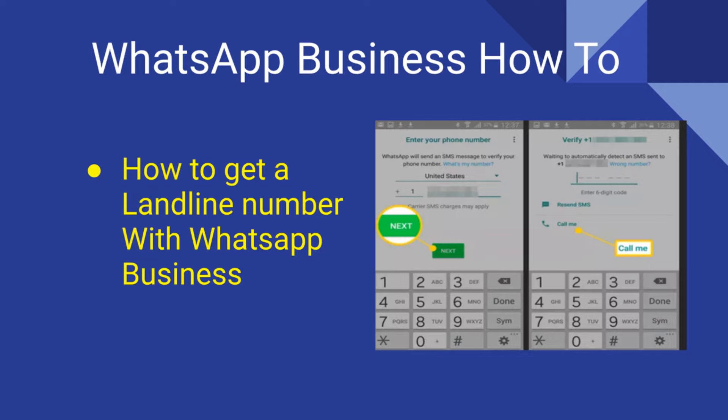Since you cannot receive the one-time code by SMS on your landline, you will have to wait for the one-time code to expire. Then select Call Me. Your landline phone will ring and an automated voice will read out the code numbers in English. Enter this code in WhatsApp Business to complete the authentication and access the application.